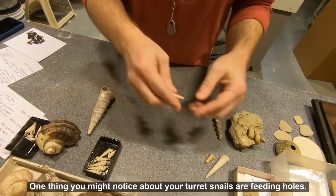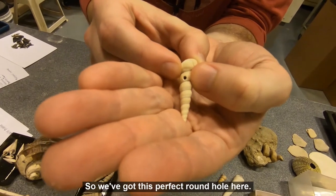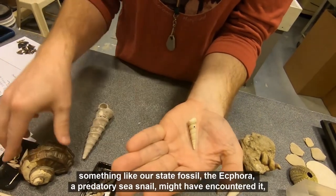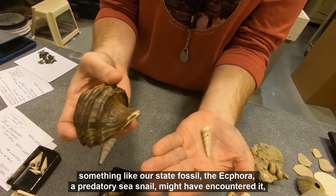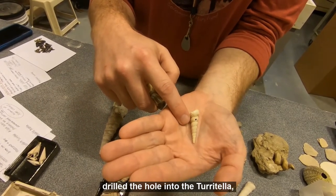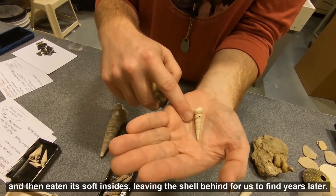One thing you might notice about your turret snails are feeding holes. We've got this perfect round hole here. As this animal was burrowed into the sand millions of years ago, something like our state fossil, the ekphora — a predatory sea snail — might have encountered it, drilled the hole into the turritella, and then eaten its soft insides, leaving the shell behind for us to find years later.